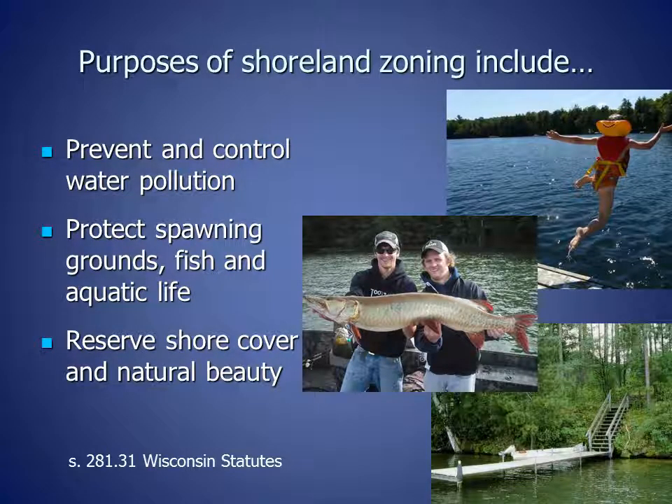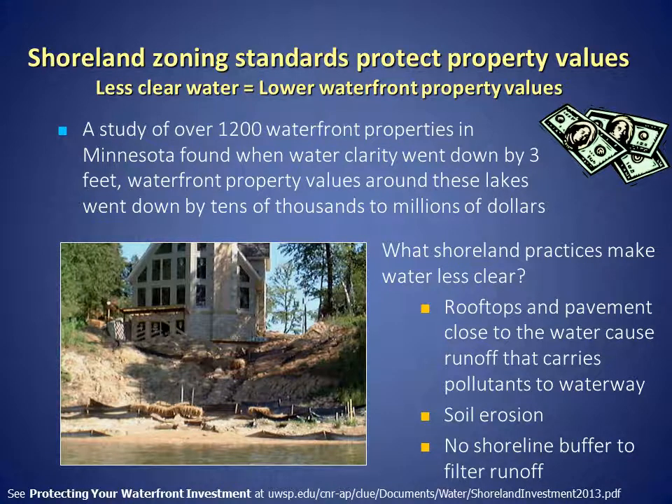The purposes of shoreland zoning include to prevent and control water pollution, to protect spawning grounds, fish, and aquatic life, and to keep the trees, shrubs, and other plants along the shoreline that protect our lakes and streams. We've also learned that shoreland zoning standards protect property values.